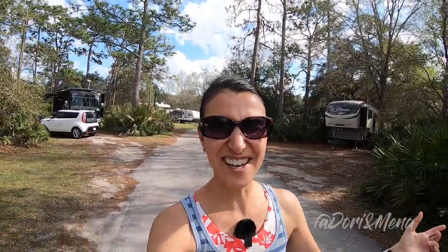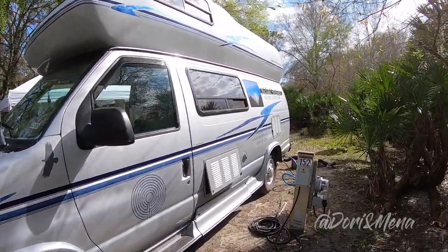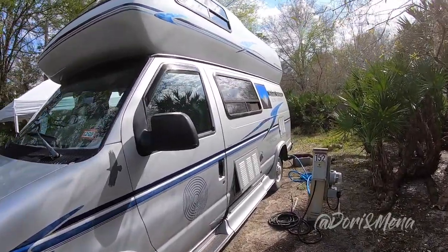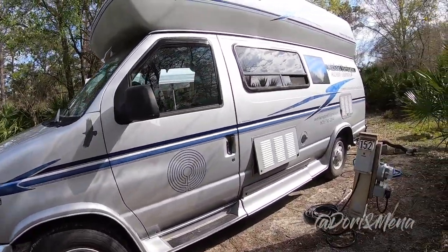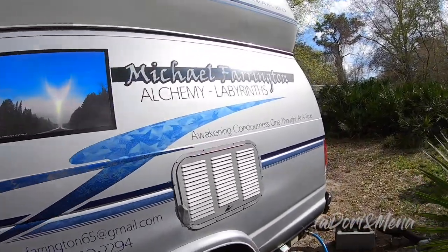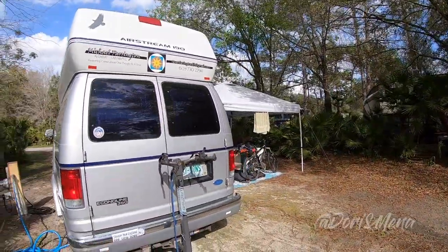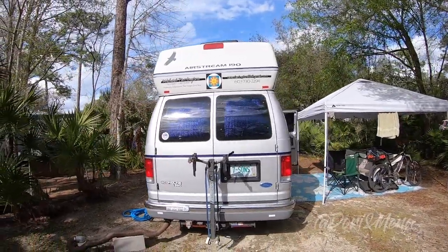It's the same model that Barbara has — we met Barbara at Orlando RV Resort a few weeks back — and they actually know each other, which is super cool. This is on a Ford chassis; it's the Airstream B190, V10 engine, made by Thor. Let's take a quick look around the exterior and then we'll look at it in more detail.